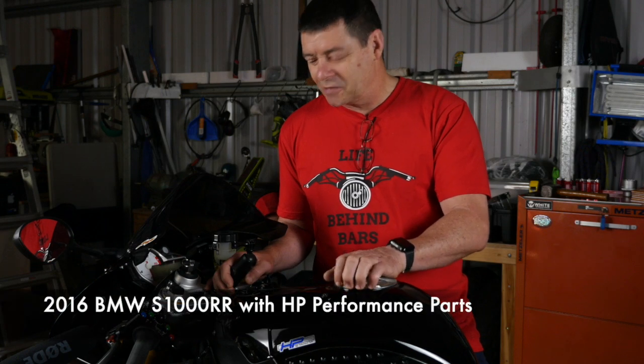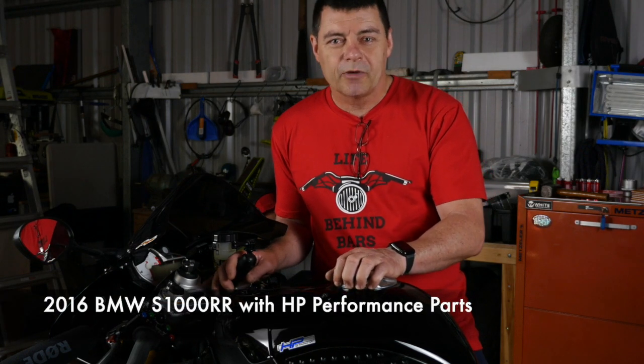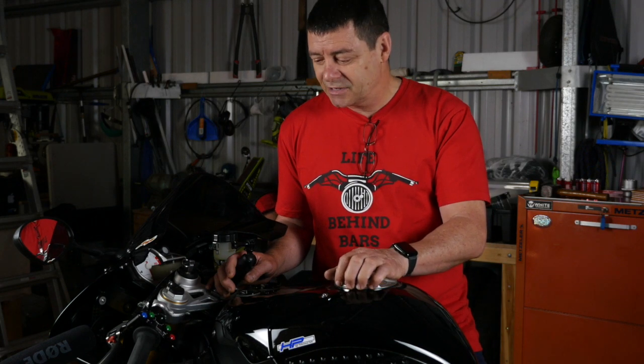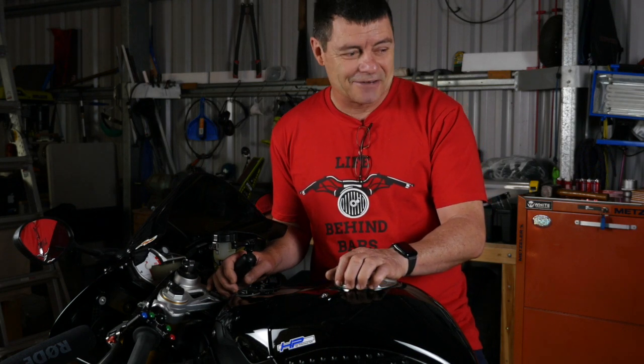This is a 2016 BMW S1000RR — just a beast of a bike and absolutely my favourite. But like all litre bikes that come out of the factory, they all go like the clappers and handle brilliantly. I don't think there are any really bad bikes.